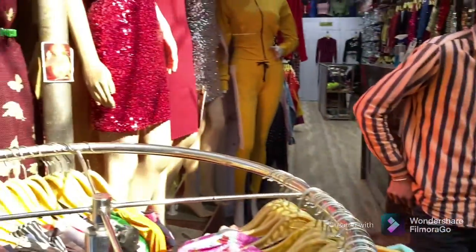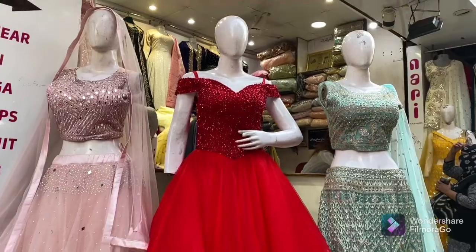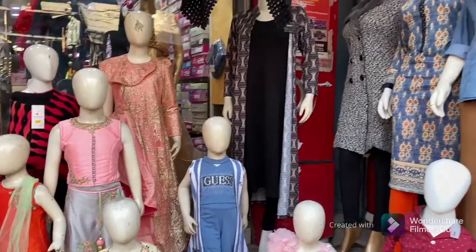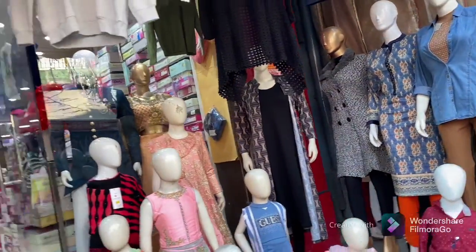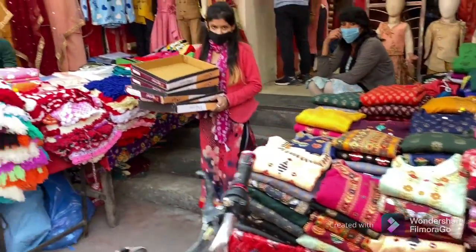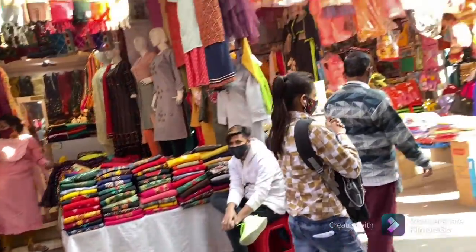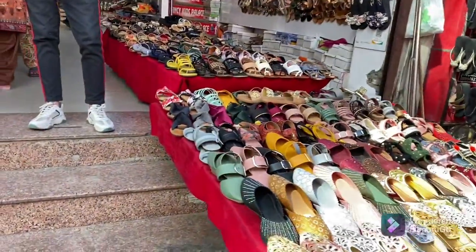It's a doll-like dress style. You get all of these things at very affordable prices here. This market is generally famous for gowns and lehengas. Basically, those things for wedding purposes are very appropriate here. In the street market, you get all of these things very easily.